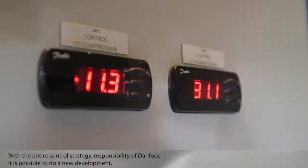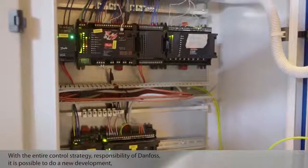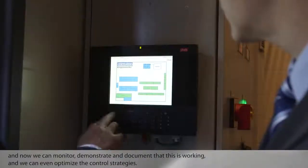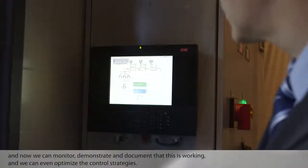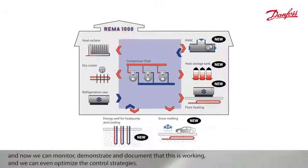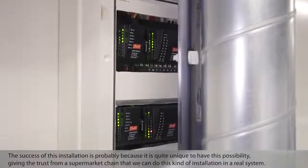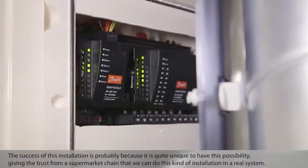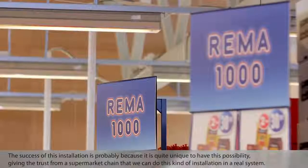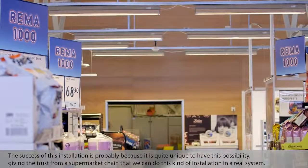With the whole entire control strategy, which was the responsibility of Danfoss, it is possible to do a new development. Now we can monitor, demonstrate, and document that this is working, and we can even optimize the control strategies. The success of this installation is probably because it is quite unique to have this possibility, given the trust from a supermarket chain that we can do this kind of installation in a real system.